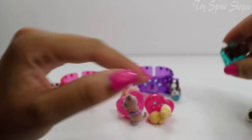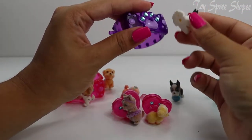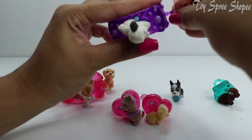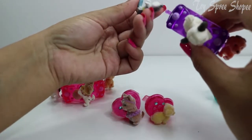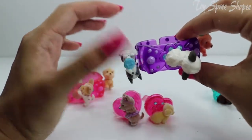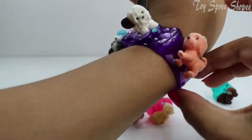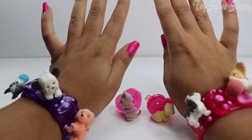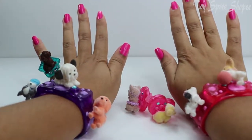Let's put puppies on our last bracelet. This puppy has her hole in the bottom — I'm going to put that puppy right here, this one right here, and the last puppy right here. We got a puppy upside down, puppy to the side, and the puppy just right. Let's try on this bracelet — perfect — and the other one, and our ring. Just beautiful.